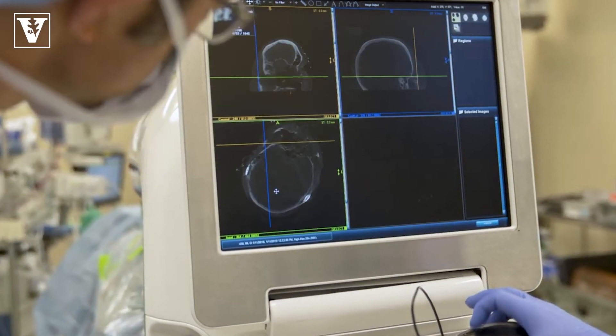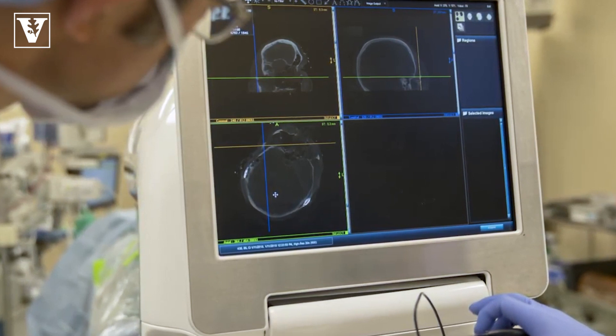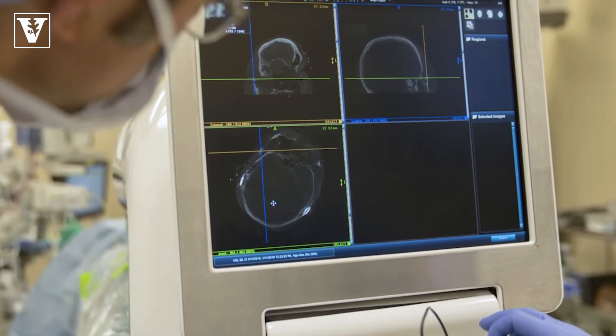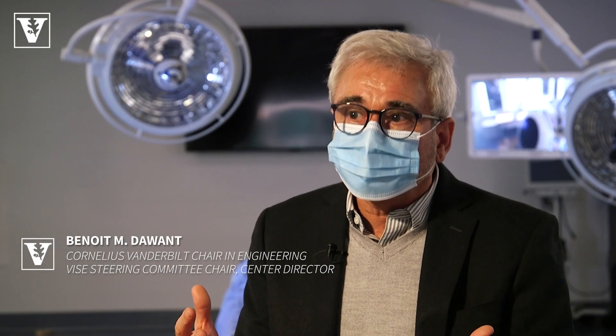Engineers with surgeons in otolaryngology, with audiologists in the hearing and speech sciences — they're all key legs in the tripod of this project. Here we really want to bridge that gap, going from the lab to bedside, essentially to integration into the clinical workflow. This is possible only if there are channels of communication between the engineering team and the clinical team — not only channels of communication, but really a culture of collaboration. And Vanderbilt is really fostering that.